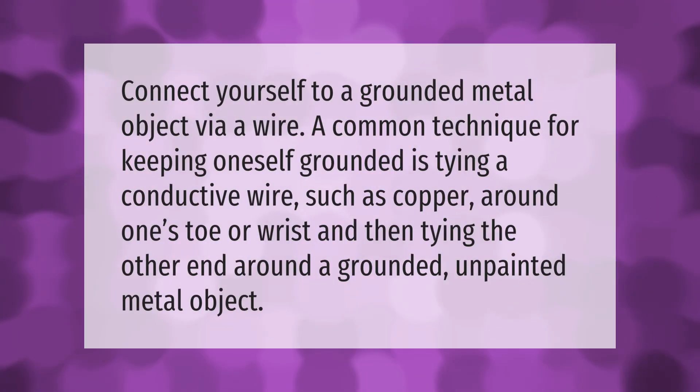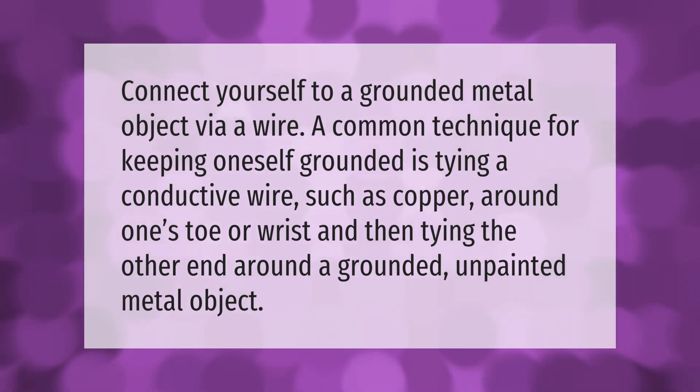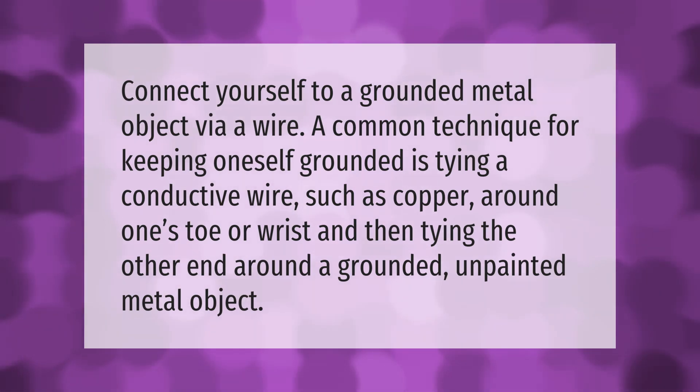Connect yourself to a grounded metal object via a wire. A common technique for keeping oneself grounded is tying a conductive wire, such as copper, around one's toe or wrist, and then tying the other end around a grounded, unpainted metal object.